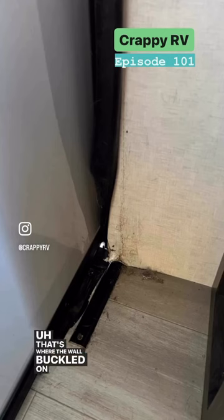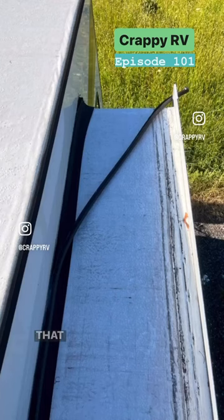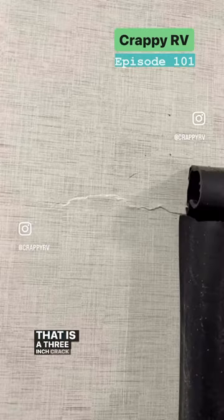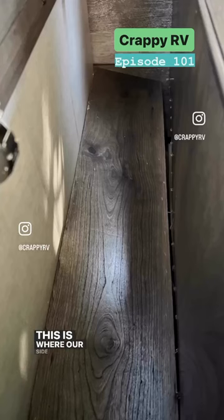That's where the wall buckled on my dining room slide, and look — another seal. That is a three-inch crack on my dining room side wall. This is where our side table completely buckled and fell in.